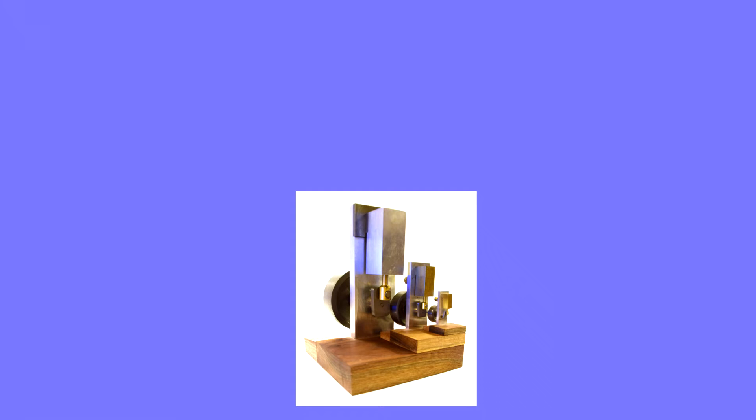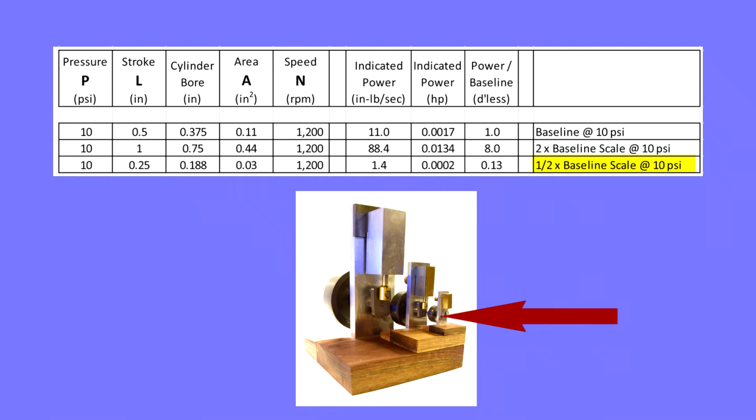Now, going almost to the ridiculous, this half scale version of the baseline engine indicates only a miniscule 2 ten-thousandths of a horsepower — one eighth of the power of the baseline. This is getting to the point where instrumentation to measure power becomes more difficult.